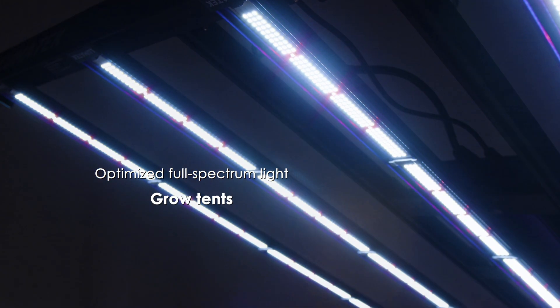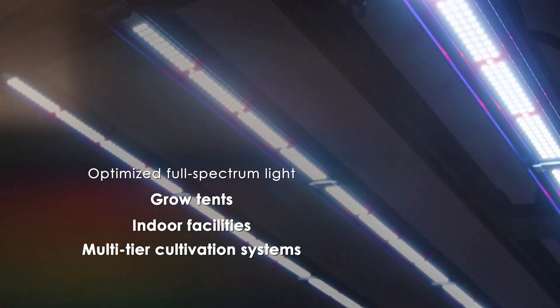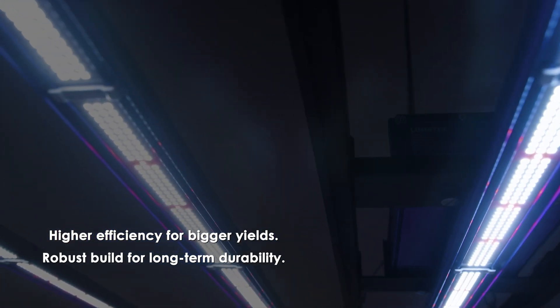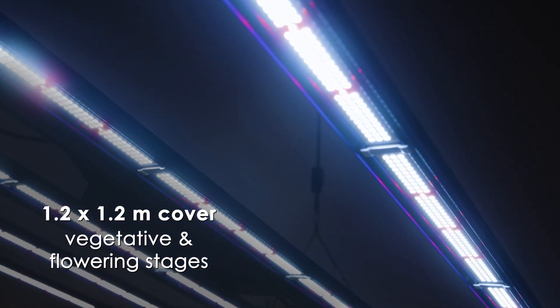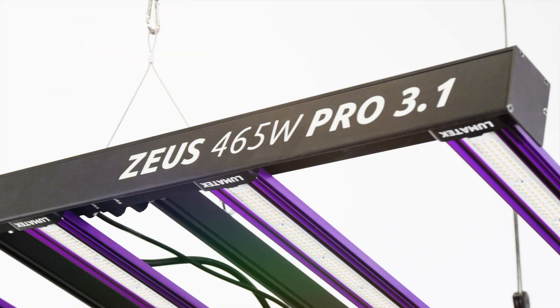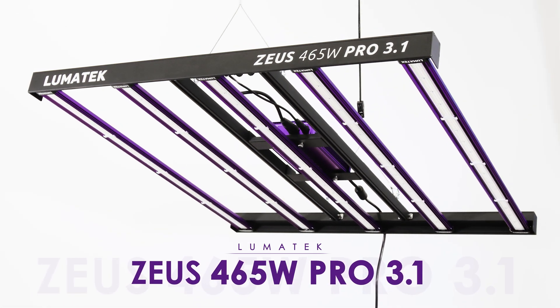Whether you're growing in grow tents, indoor facilities, or multi-tiered systems, the new Zeus 465 Watt Pro 3.1 is ready to perform. This bright new addition of the Zeus 465 Watt 3.1 to the LED Zeus Lumatec family will give you more light with the same power consumption compared with its past version. Ensure you get the most out of every crop and empower your grow with the unmatched precision you truly deserve.